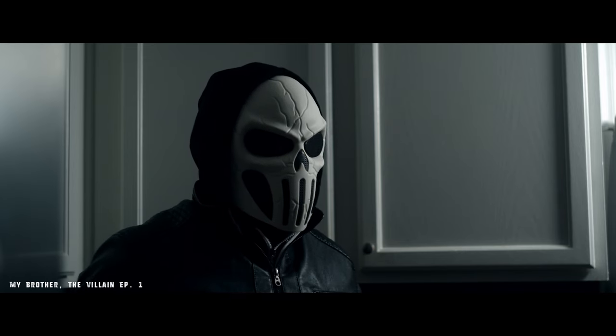Last week I did post the first episode of a short film or microfilm series called My Brother the Villain. In excitement for this microfilm, I actually decided to do a lens giveaway, but with a little bit of a twist.